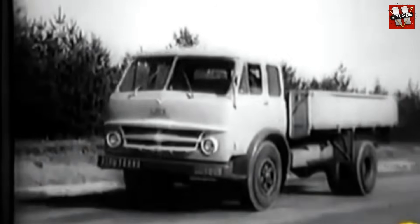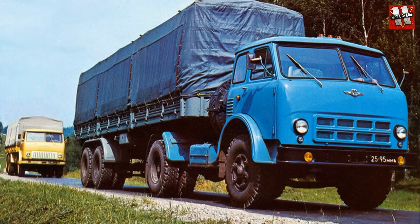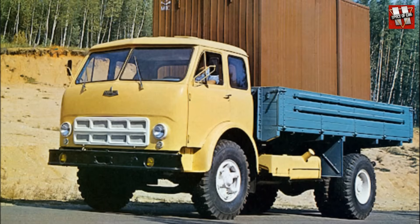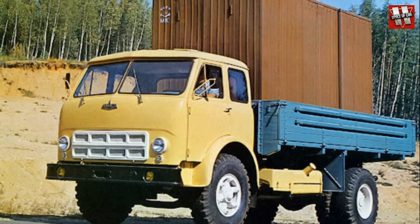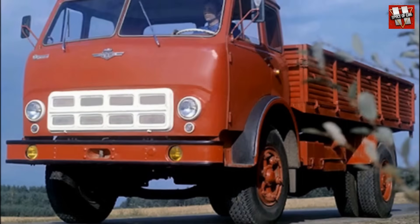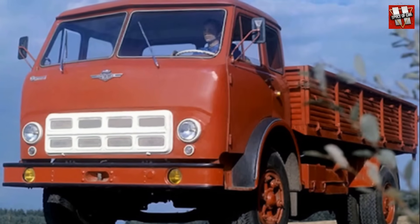Fortunately, the engineers almost immediately began making adjustments, which resulted in the debut of the slightly modernized MAZ-500A in 1970. This series was distinguished primarily by its reduced width of 2.5 meters and modified gear ratios, which made it possible to achieve a quite respectable maximum speed of 85 kilometers per hour. In addition, the wheelbase was slightly extended and the payload capacity was increased to 8 tons.